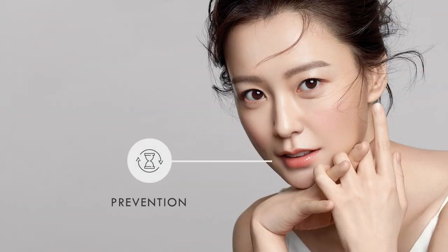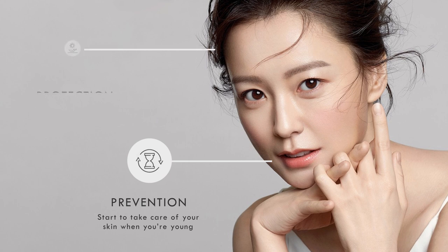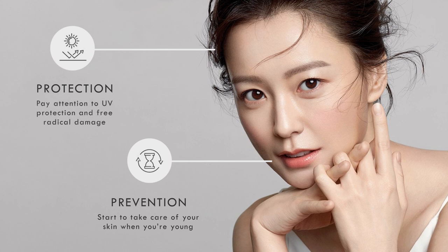Number one: prevention. Most Koreans start to take care of their skin at a very early age, before they even start to develop the first signs of aging. Number two: protection. They put a lot of time and effort into protecting the skin from environmental aggressors. This means applying sunscreen every day to protect the skin from UV damage, as well as using skincare products that are loaded with antioxidants to protect the skin from free radicals.